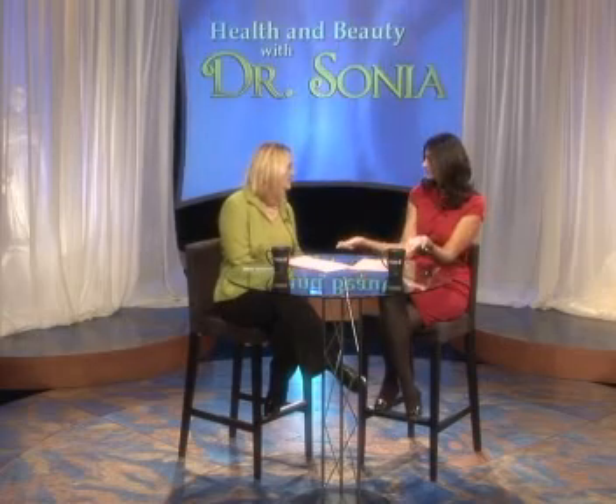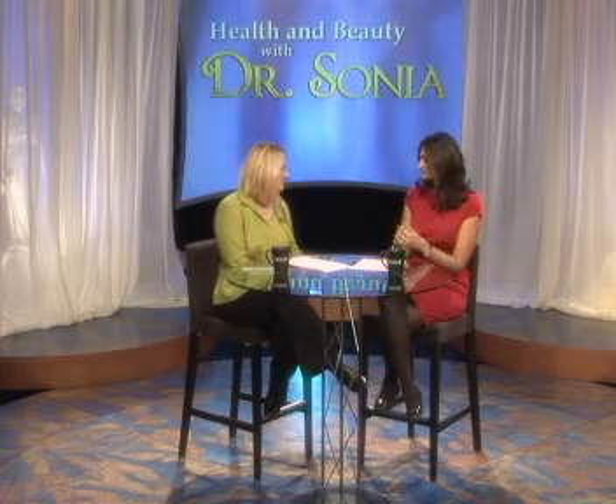With traditional liposuction, you had a lot of bruising — it was scary to watch. It was two to three weeks before you were able to go back to work and do your normal activities. Now it's the opposite. It's all done in the office. You're pretty much awake during the whole procedure under local anesthesia. You can listen to your favorite music, watch a movie, interact with the doctor — and you're done in two to three hours.